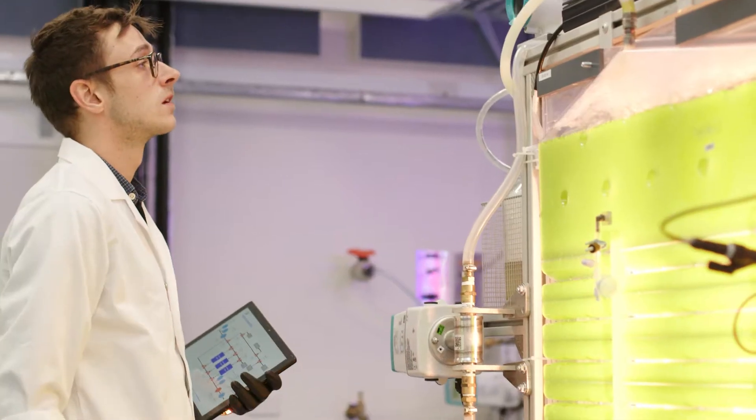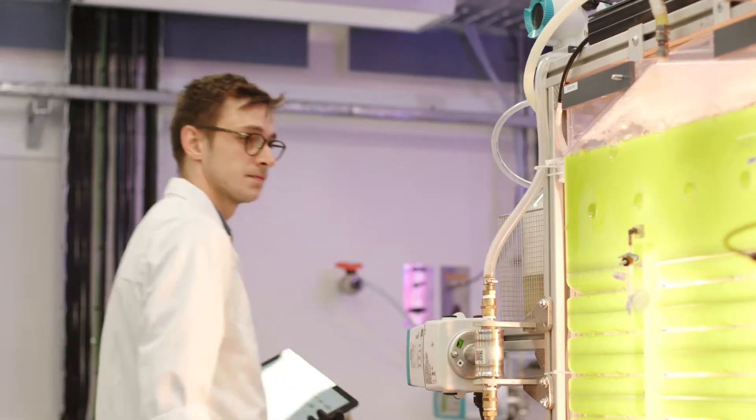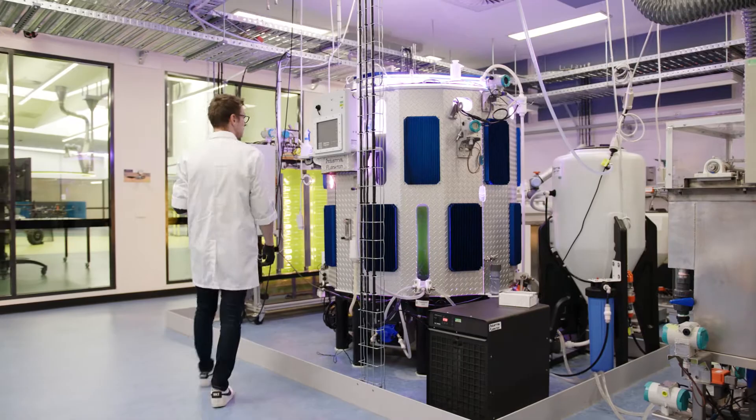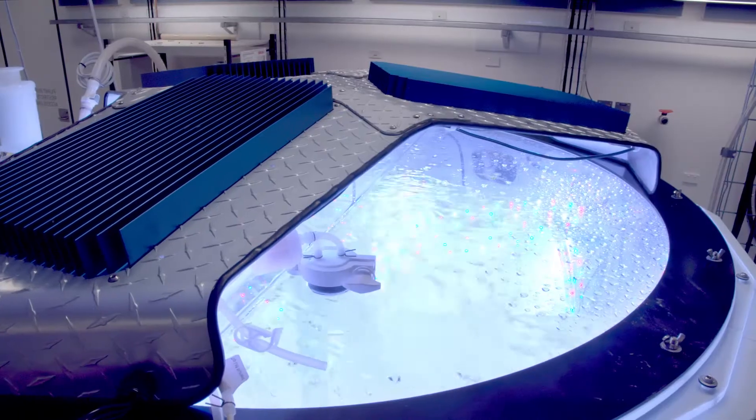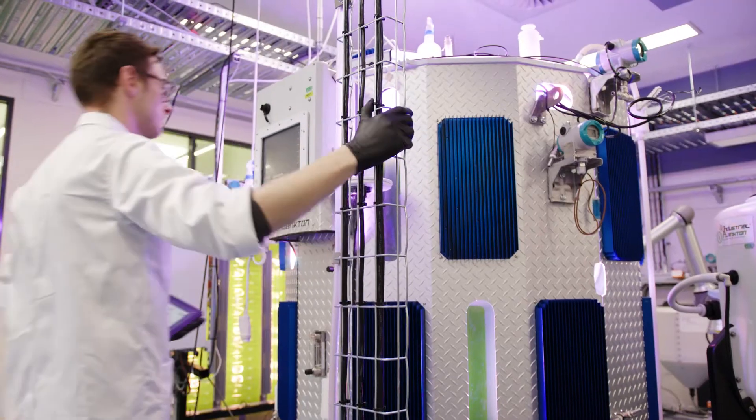As current production methods are disjointed and inefficient, UTS research collaboration between science and engineering will accelerate the scaling up of algae production from the laboratory benchtop to a robust industrialized, fully automated process.